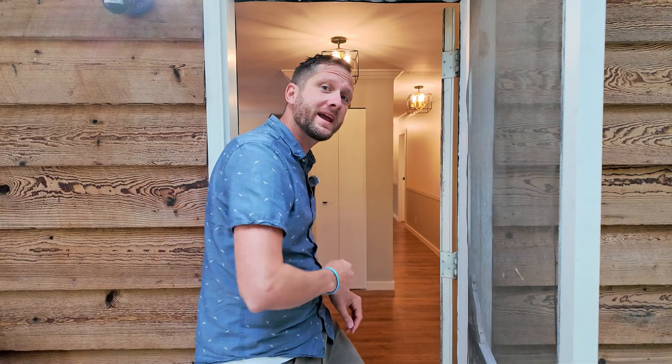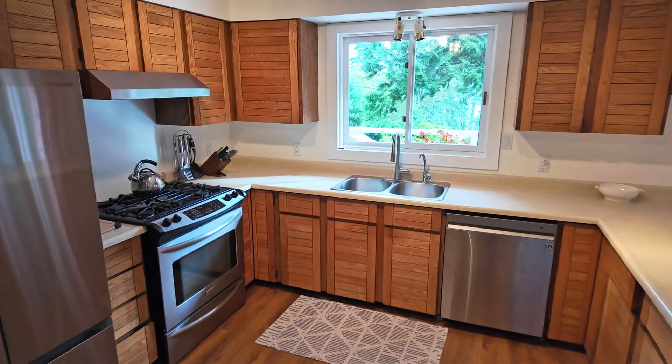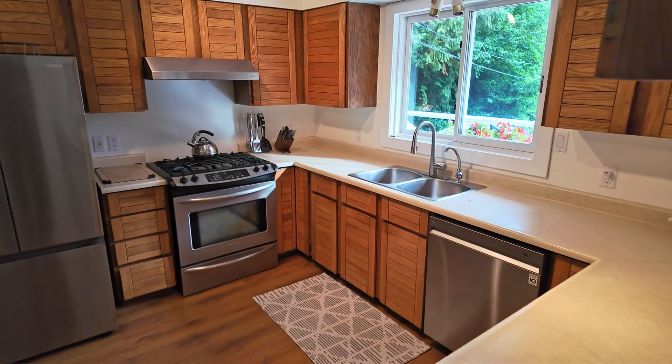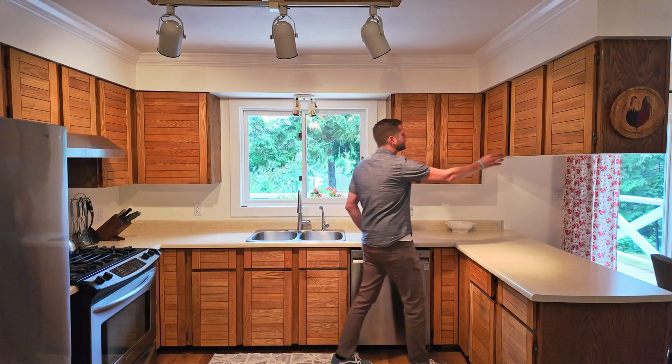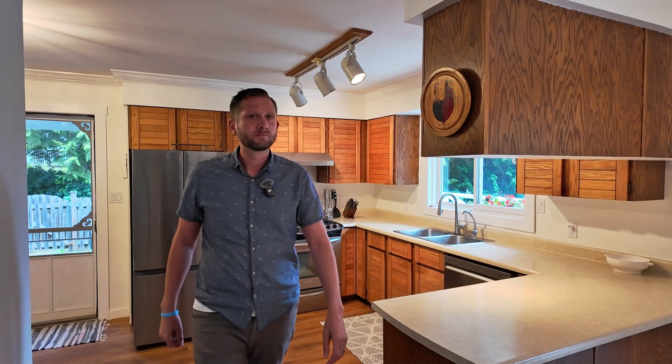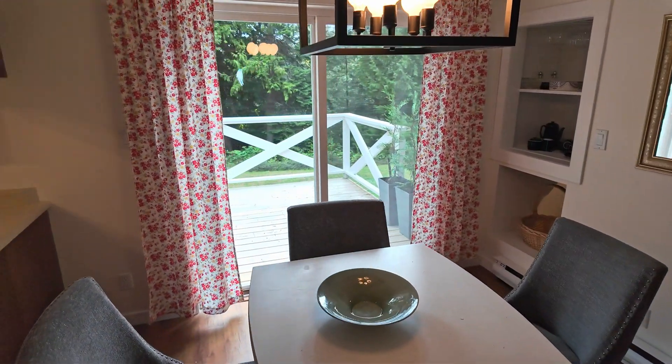Step inside and you'll notice the kitchen has that classic feel with beautiful wood cabinets and a propane stove. From here, you're also easily connected back to the outdoor living space on the deck by simply sliding open the doors and heading outside.